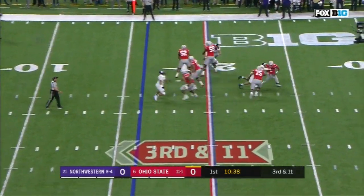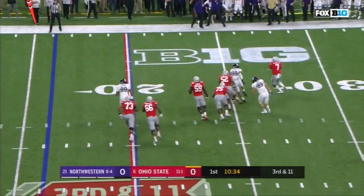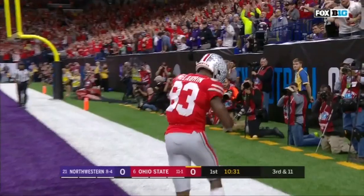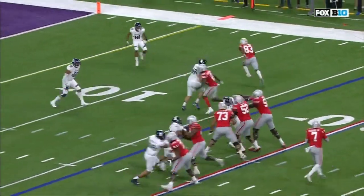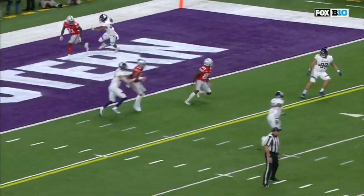Haskins looking, in trouble — breaks a tackle. Haskins dancing, throws — touchdown! And a wide receiver that just kept his route alive, finding space, going over with his quarterback.